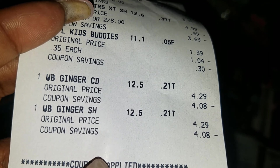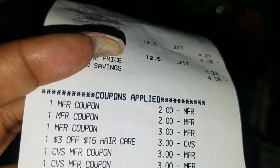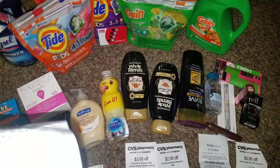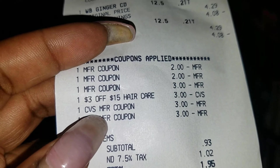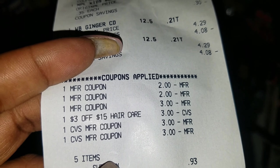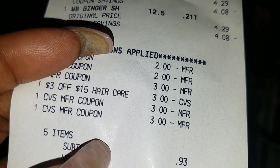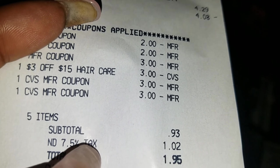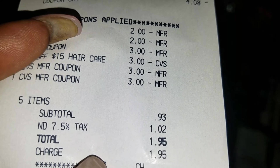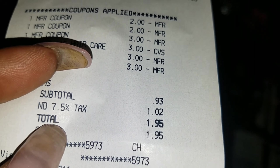Here we go on the receipt — the water was $0.35. Coming down to the coupons: two $2.00 coupons and then a $3.00 coupon. And a $3.00 off $15 hair care coupon. I then rolled $6 in ExtraCare Bucks — three and three. I paid $0.93 out of pocket.